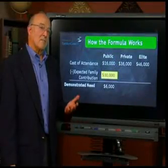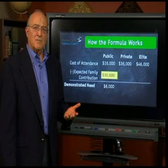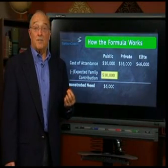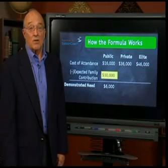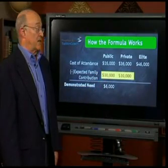What the parents just admitted was that they don't really understand how the financial aid system works. If you learn nothing else from this workshop, learn this: once the family contribution is calculated for any given year, it remains the same regardless of the cost of college. So if the family contribution is $10,000 for a public college, it's going to be $10,000 for that expensive private college down the road.